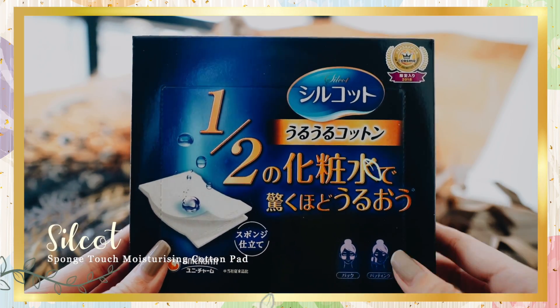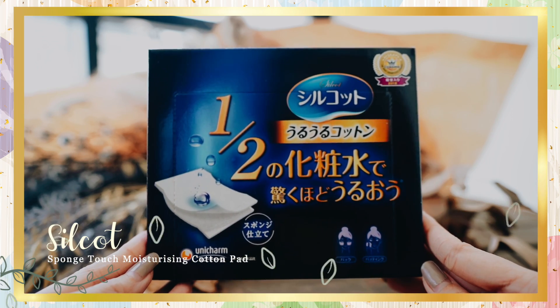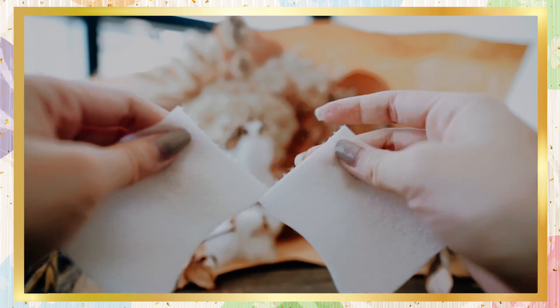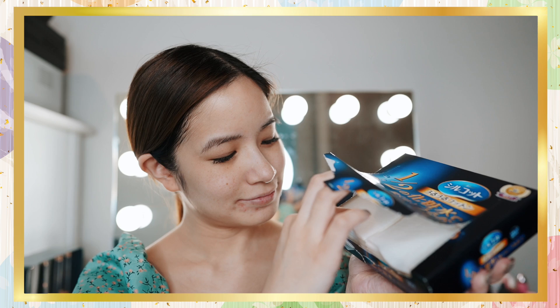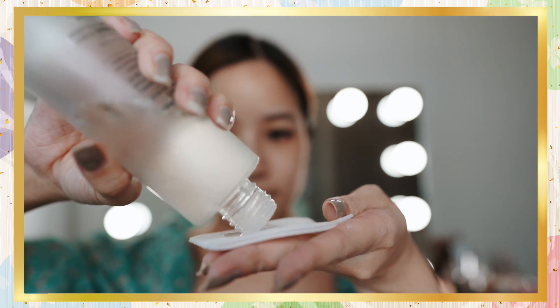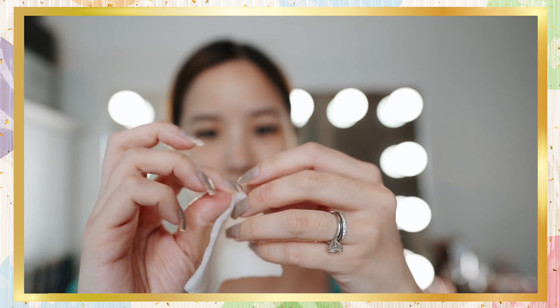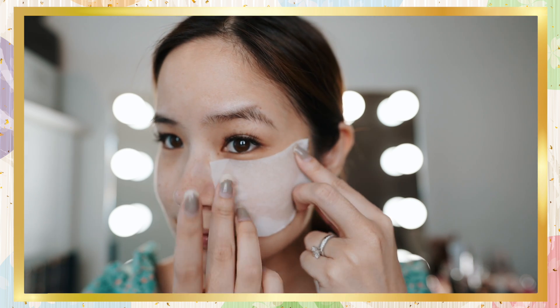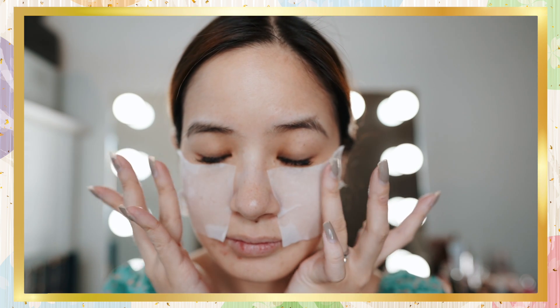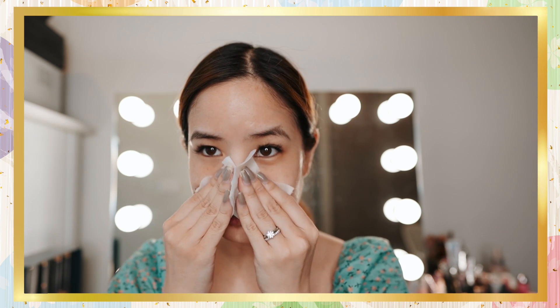Next we have the Silcot Sponge Touch Moisturizing Cotton Pad. This cotton pad uses special ururu cotton, which allows these cosmetic pads to give out twice as much of the product content compared to normal cotton pads, so very little skincare product is wasted. They can be used for removing makeup and for toning. The advantage is that it makes your skin very moist with 50% less lotion used. I like to use it when I have toner — just leave it on for about five minutes and your skin feels so moisturized. It has no fuzz and it can be used with face packs. It's got a curved design that fits around the eye area, and it's great for me because I have lash extensions — it helps me apply makeup remover precisely while protecting my lashes.